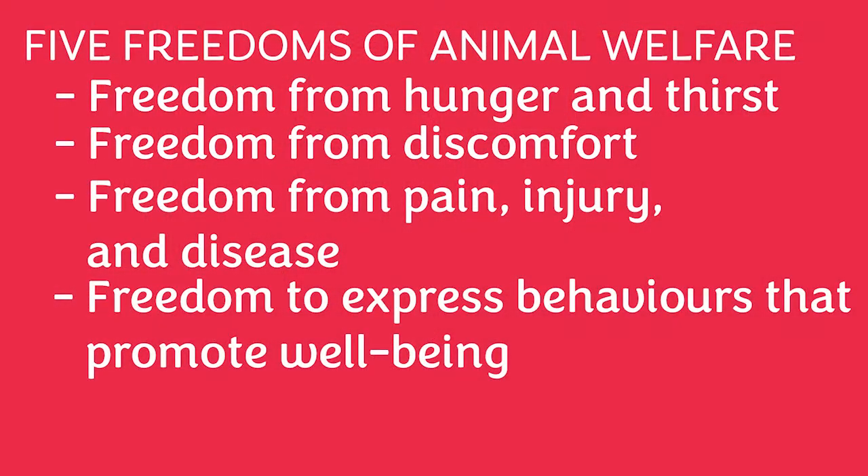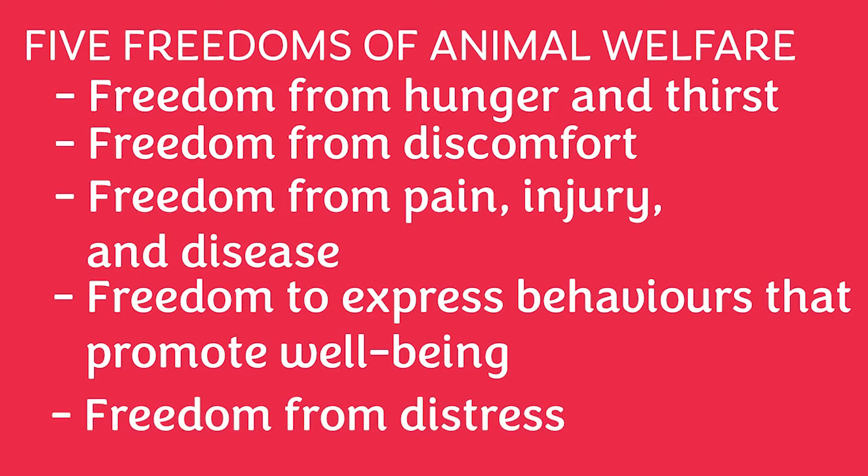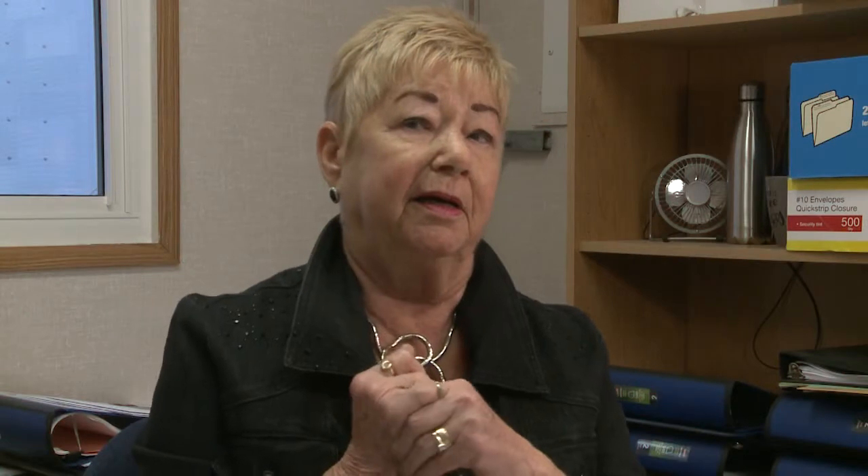Finally, the last freedom — which is probably the most important when animals are taken from wherever they're taken and brought into the shelter — is freedom from fear and distress. And you can imagine that the need to be able to interact with people, friendly, warm, caring people, is really important.